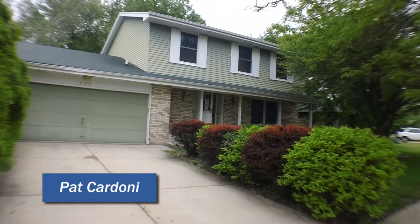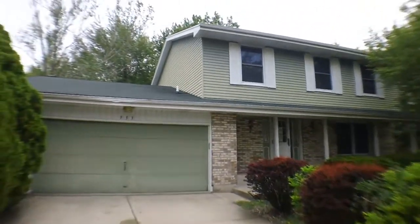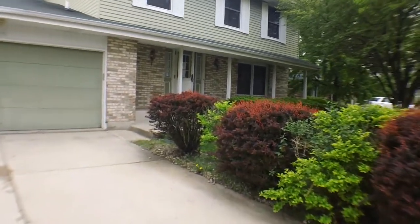Hi, this is Pat with the Insider Show. We're here at 933 School in Mattson, Illinois, and we're going to be going inside to take a quick tour. This is the next house we're going to be rehabbing.